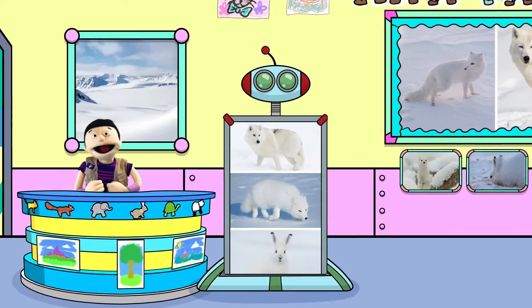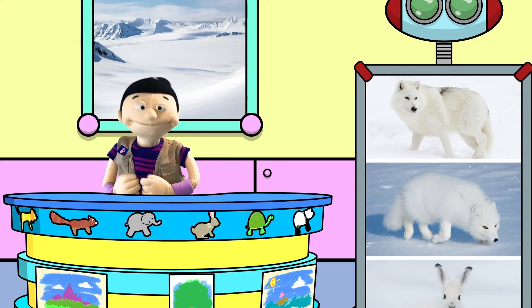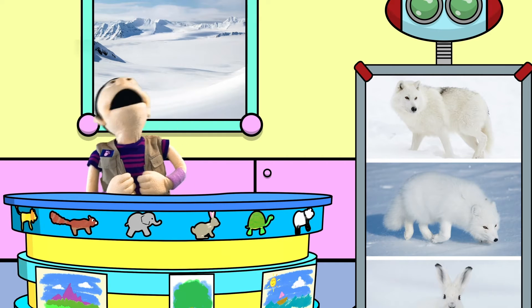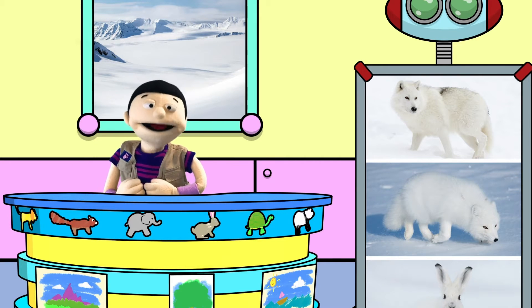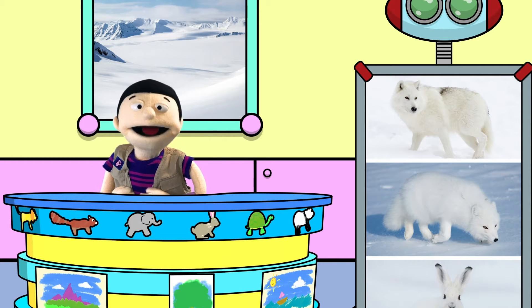Hello, my fellow student conservationists! Kim here. I just came back from my field trip to the top of the world to teach you about my all-time favorite animals, arctic animals.